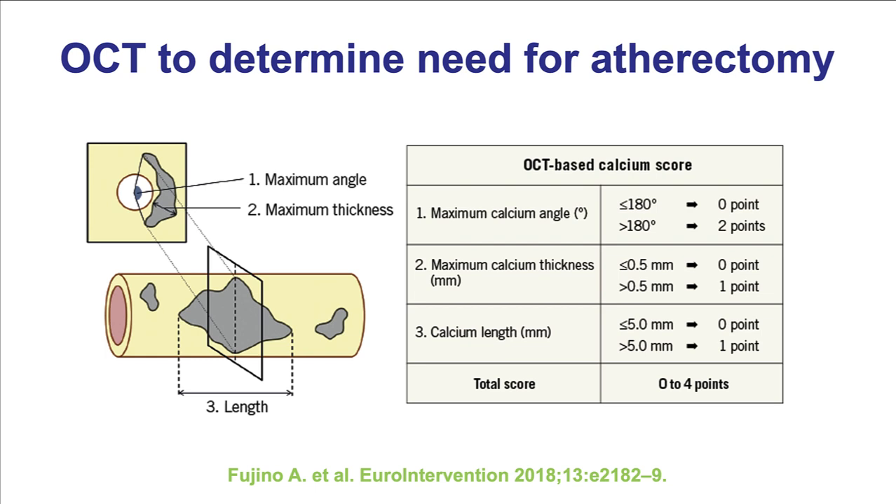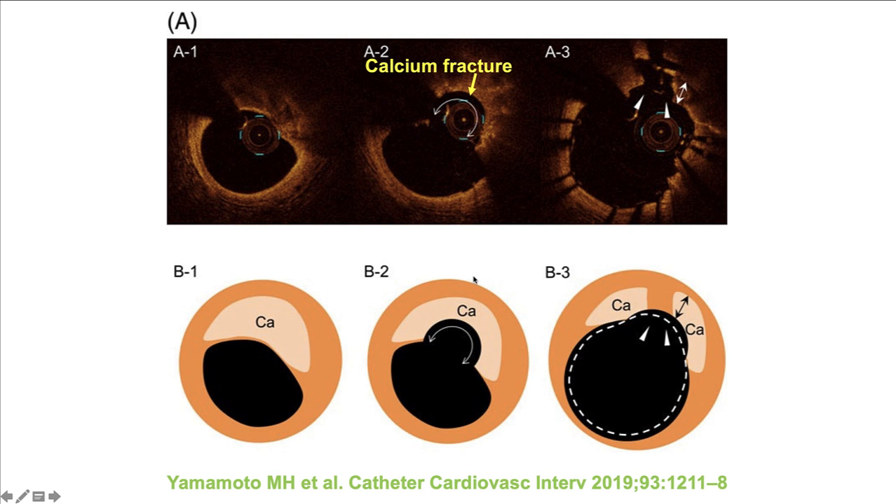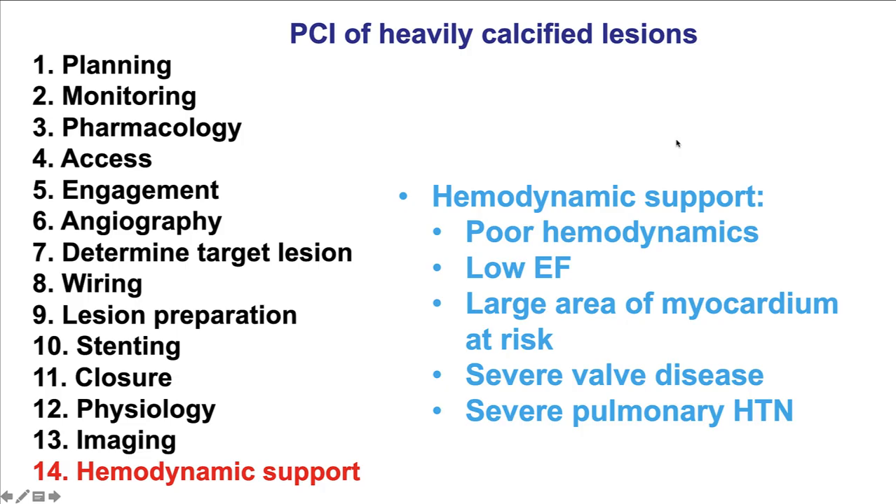There is an OCT-based score to determine the need for atherectomy: if the calcium arc is more than 180 degrees, thickness more than 0.5 mm, and length more than 5 mm, a score of 4 indicates high likelihood of stent underexpansion — and atherectomy is highly recommended for those lesions. Imaging can also be performed after plaque modification; this example shows imaging after atherectomy demonstrating calcium modification that facilitated subsequent stent expansion.